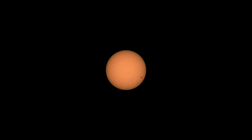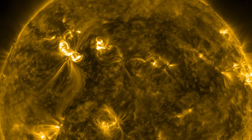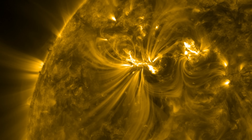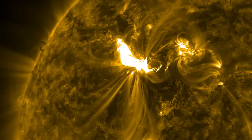The rover has been looking toward the sun, which is usually done to assess the amount of dust in the atmosphere. Sometimes, however, Perseverance can see other things happening. These black dots are sunspots — cooler areas on the surface of the sun with intense magnetic fields. These strong magnetic fields are erupting to become solar flares, sending a lot of radiation towards the rover.